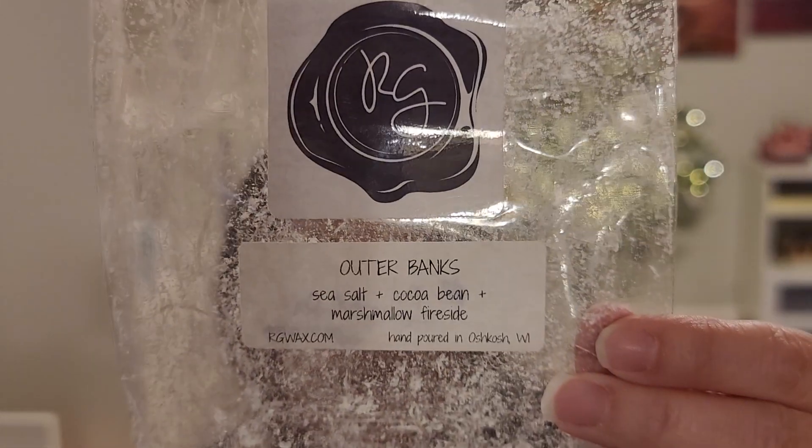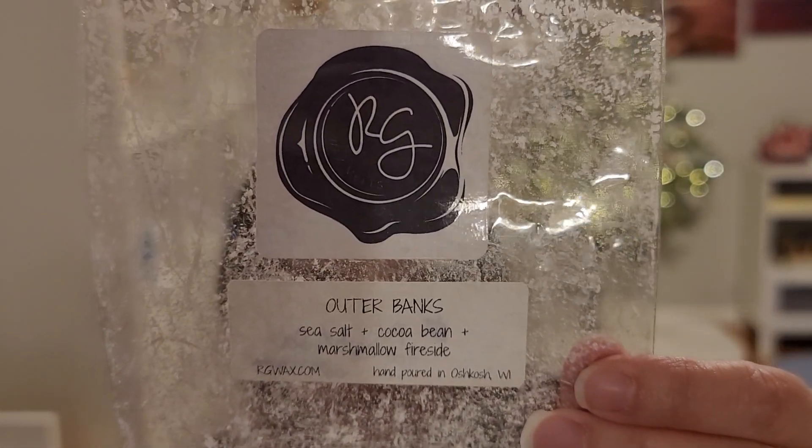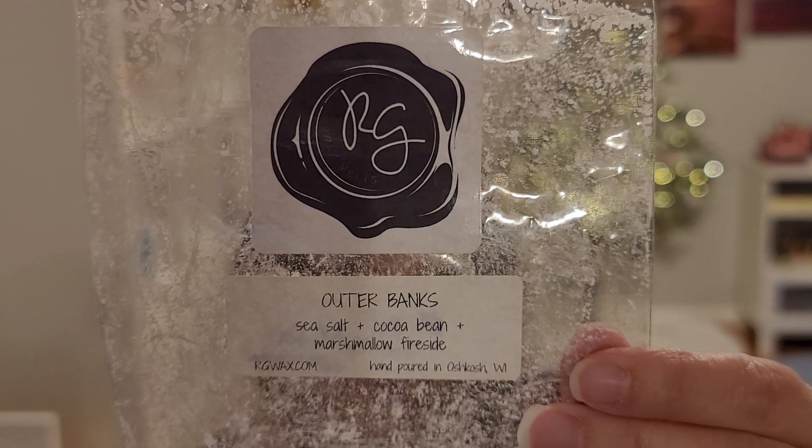Outer Banks — sea salt, cocoa bean, and marshmallow fireside. This is one that actually surprised me. I liked the scent, but it was super light. I could smell it for about an hour and that's it. I liked that combination of the cocoa bean with the marshmallow fireside and sea salt — very interesting.